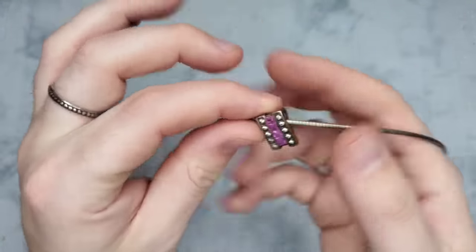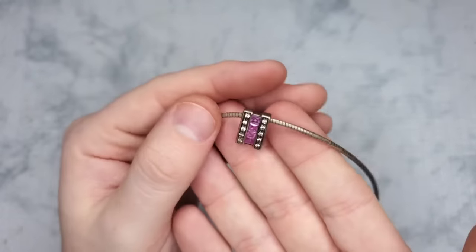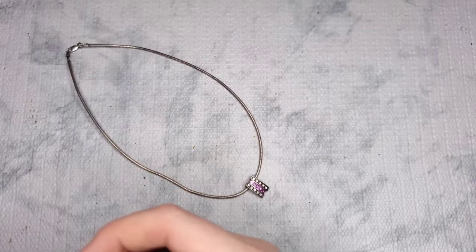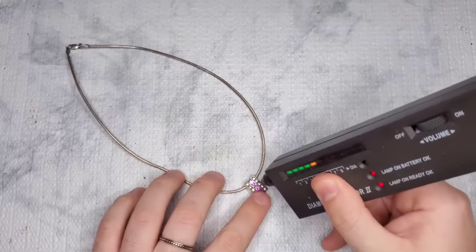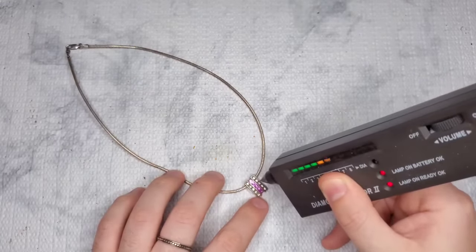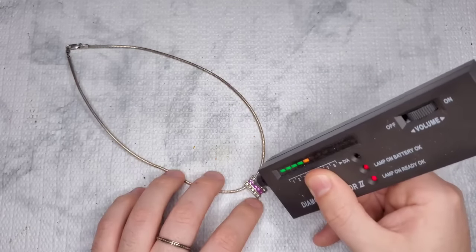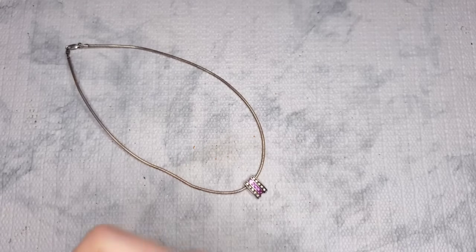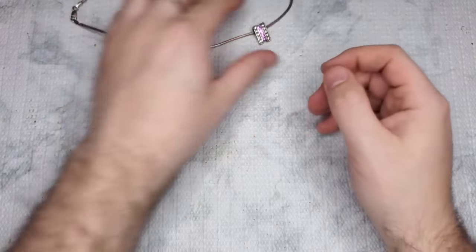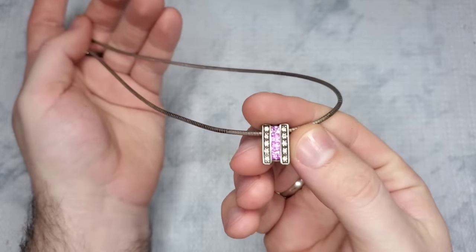I don't have my presidium so I don't know what the stones are, but I'm going to test them to see if they are diamonds. They do go up on the diamond tester — the middle stones too — so it might be something. But it's definitely sterling. We will test it to make sure. 925 silver — yay!